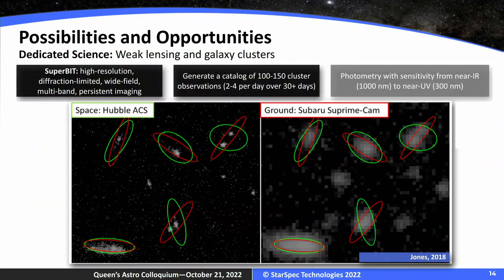So what does SuperBit actually do? SuperBit's dedicated science is weak lensing in galaxy clusters. It has a wide enough field of view to capture an entire galaxy cluster and do multiband imaging — photometry — to infer weak lensing characteristics from these clusters. The goal is to produce a cluster survey of about 100 to 150 clusters over a 30-or-more day flight to put constraints on dark matter distribution at larger scales, with multiband photometric sensitivity across multiple bands.